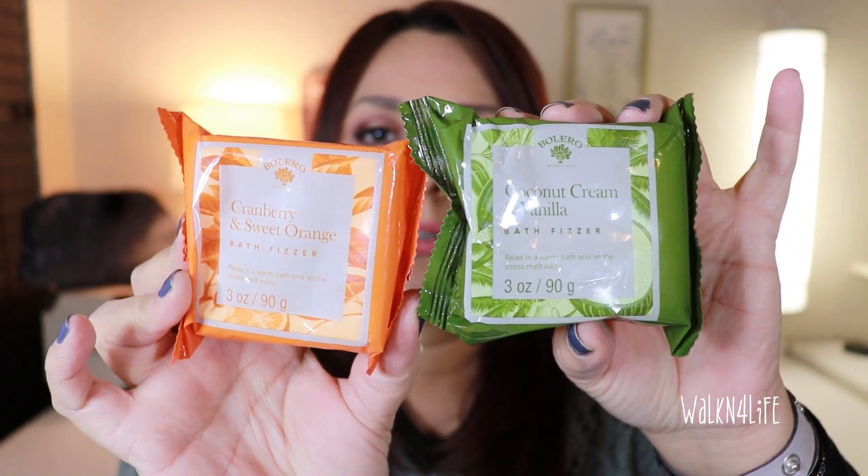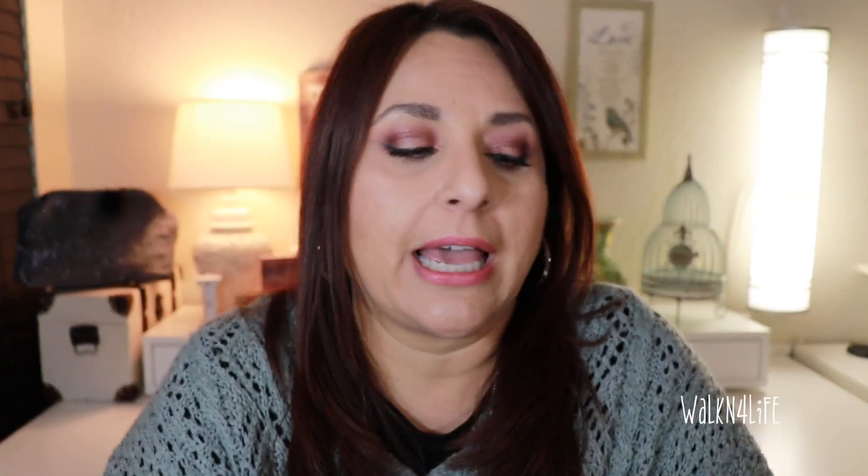Evan is the one who takes baths and he likes bath bombs, so I picked up these from Bolero. He's never tried this particular bomb before. This one's cranberry and sweet orange, and this one is coconut and vanilla. I just got one of each. Out of everybody in the house, he's the only one that takes baths.